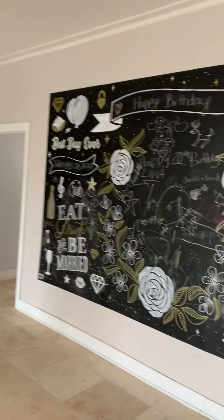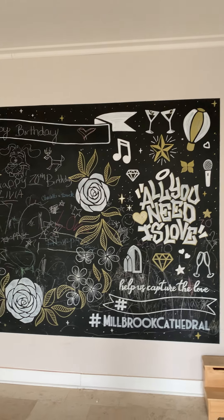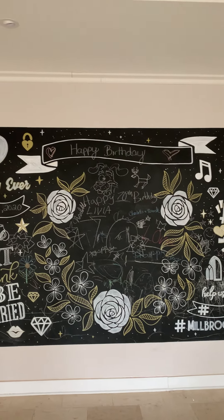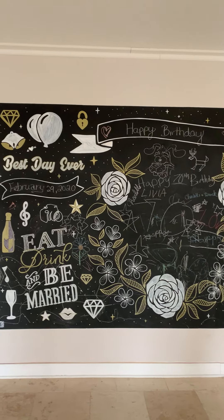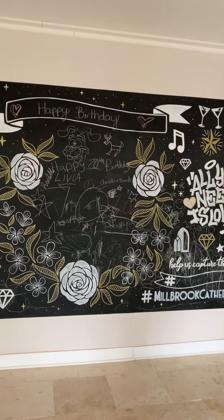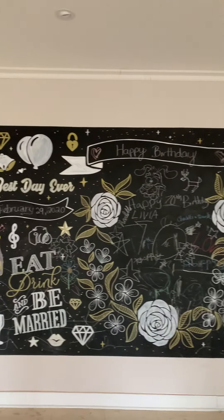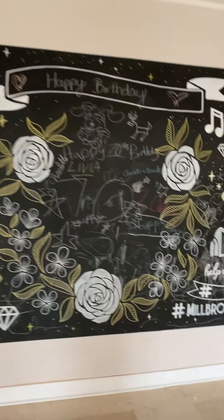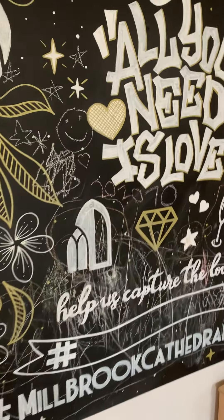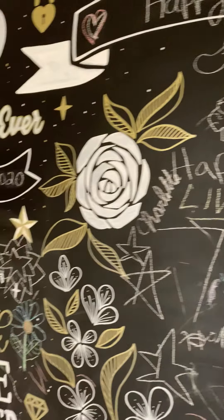And then we have this Instagram feature wall. The last event we had in here was a 70th birthday party and the kids had an amazing time putting their wishes up on the wall. It's a chalk wall, so we'll have your names at the top with your date, and if you have a hashtag you can add it in there — and truly, all you need is love.